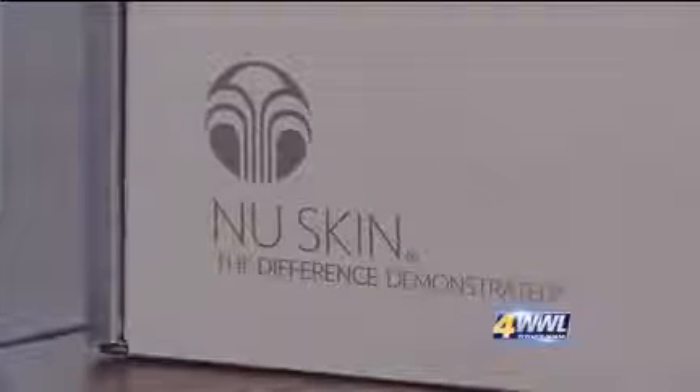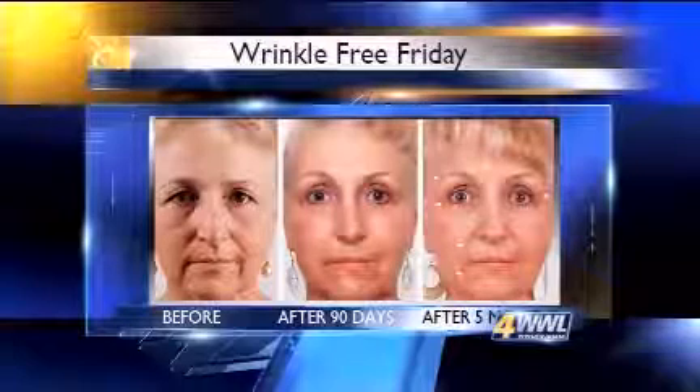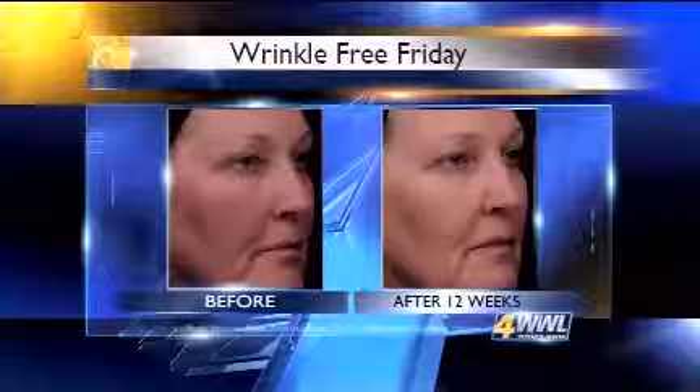Connelly Hayward works as a local distributor for Nu Skin. The product is sold directly to customers online or through local sales representatives. Representatives of the company quote studies done in the lab and on people, showing the product has the science to back its results — results they say reset youth gene clusters and change key enzyme activity.